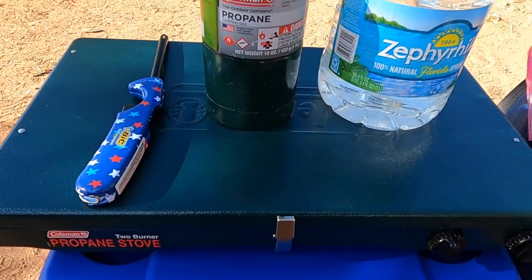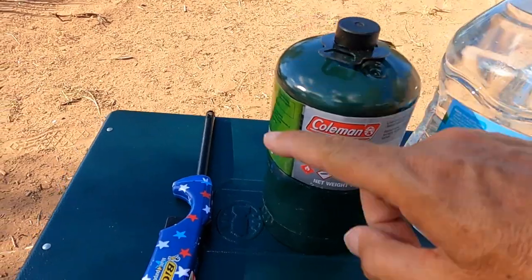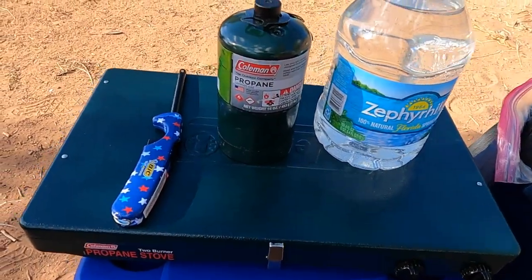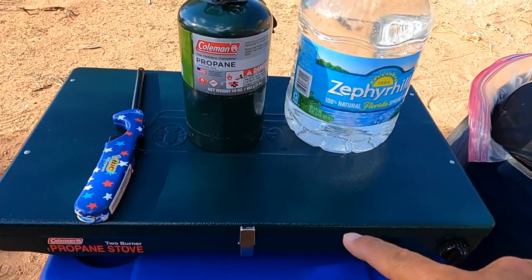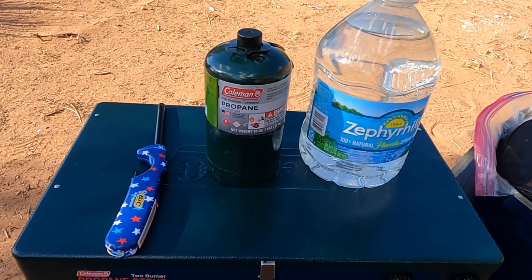Next up, we have our stove. We have our Coleman stove, we have our gas, and we have a fire starter. You can also use matches if you want. I just find using this is a lot cleaner — it doesn't put a lot of soot inside the propane stove that I have to clean up later on. So that's just a recommendation.